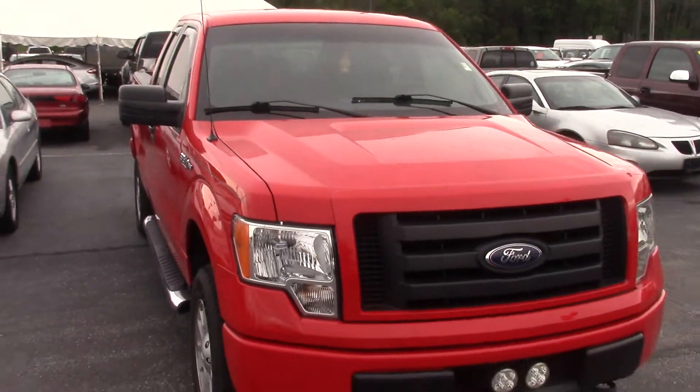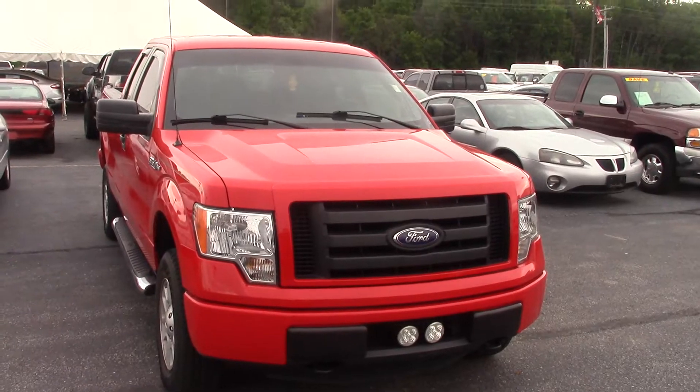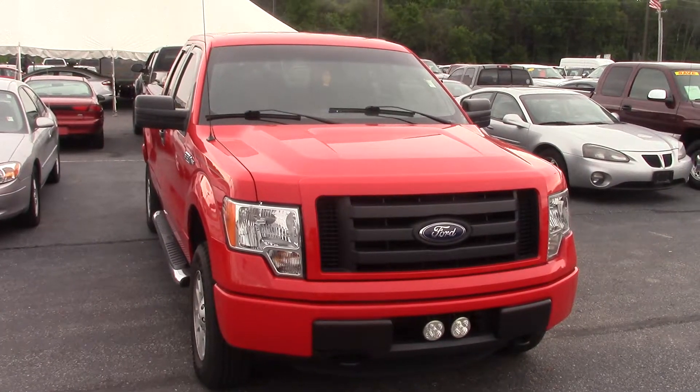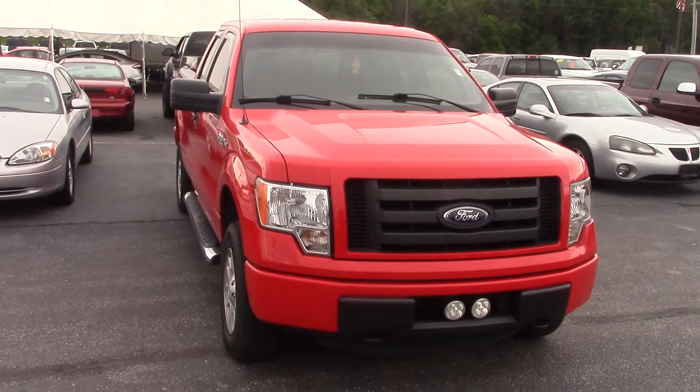Being a Bill Estes certified vehicle means it will come with a one-year, up to 100,000-mile powertrain warranty on top of the remainder of the factory warranties. It also means our service department is going to go through this and fully recondition the truck to make it as close to brand new as possible.